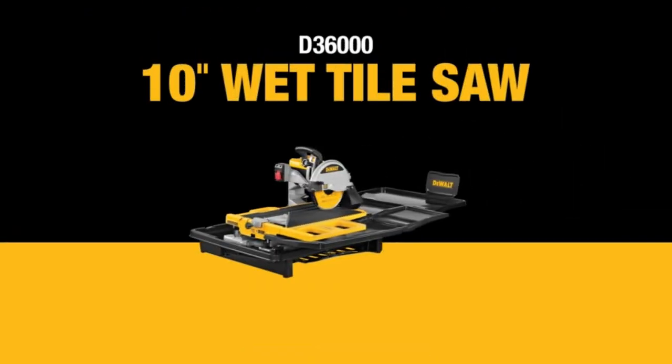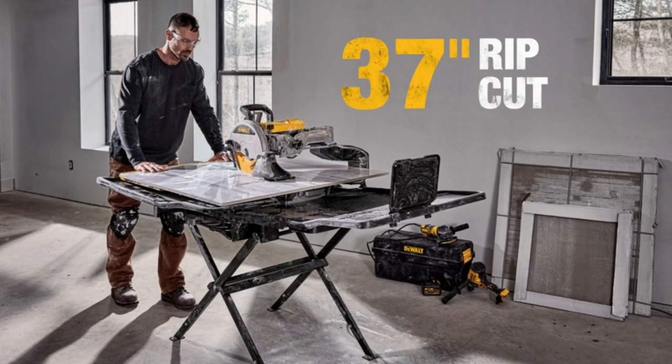Trust me, once you go Dewalt, there's no turning back. Ready to upgrade your toolkit? Hit that link now before they're gone.